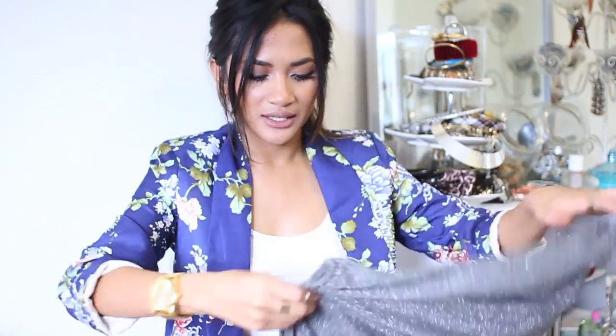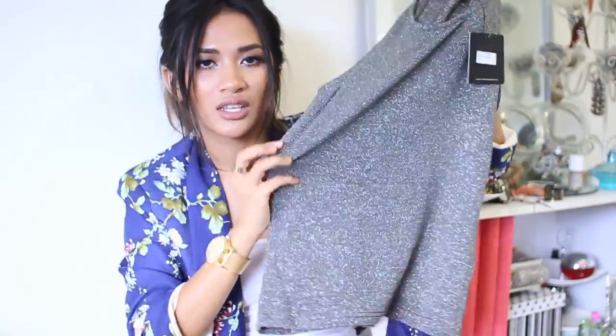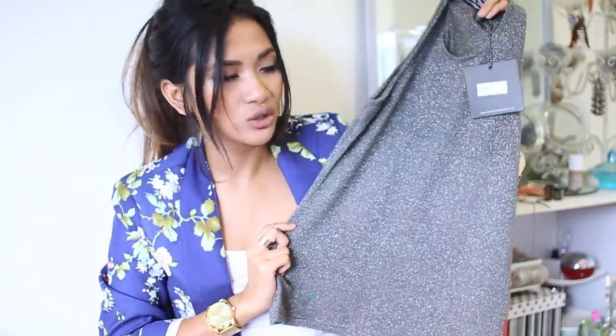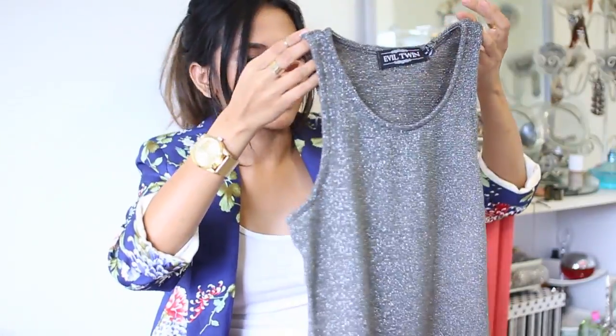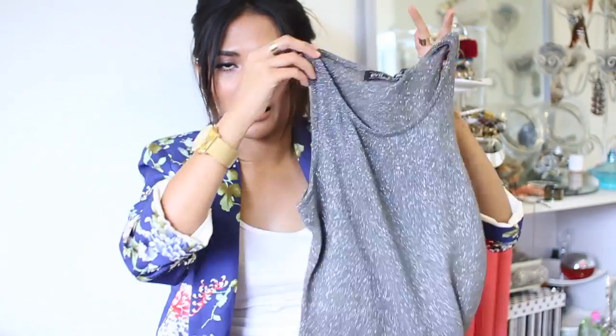One last thing from this haul is this top by Evil Twin. It's just a speckled basic top, but I really like it because of the speckly, glittery look — it dresses up the top quite a bit. On the model it looked really good; I liked the cut of the singlet and everything. Otherwise it's pretty basic and plain, but I quite like it. So those are the things I got from Karma Loop.